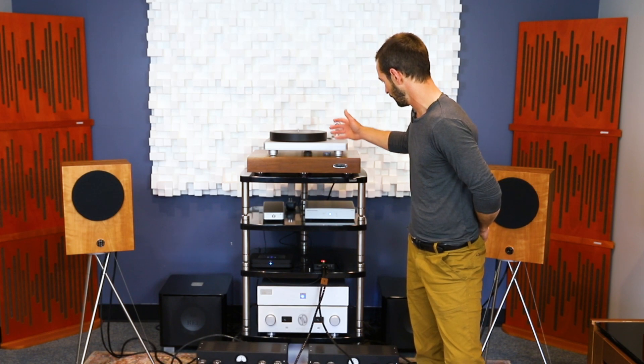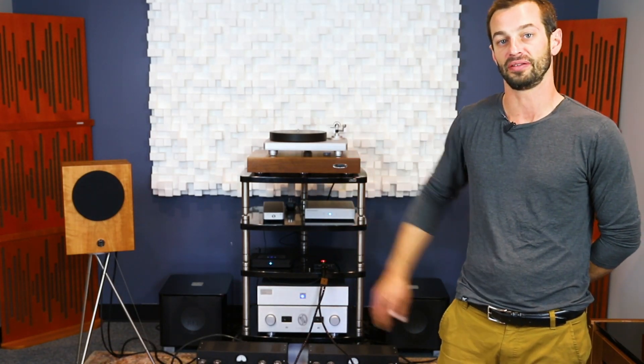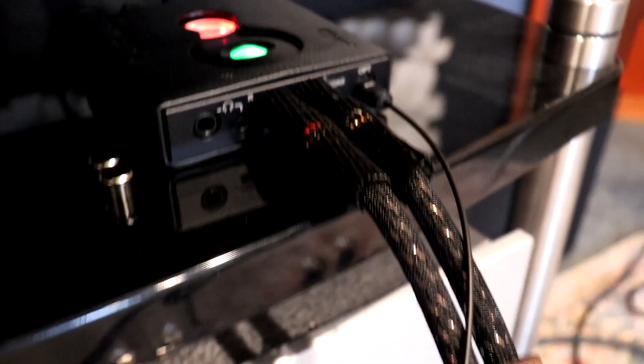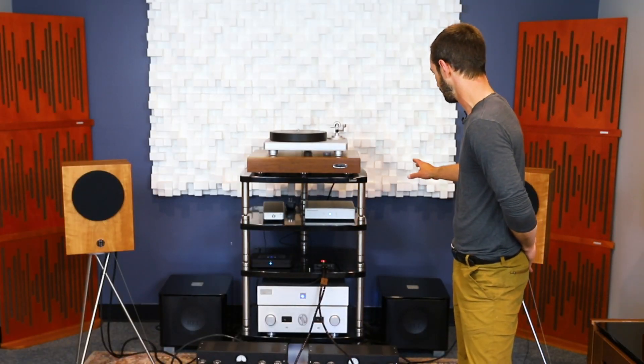A lot of things move in and out of our rack in our listening room, but right now we're using the Chord Hugo 2 as the DAC and preamp in this system. These Chord DACs can push out big volts, and we found it to be a really good partner in this system.